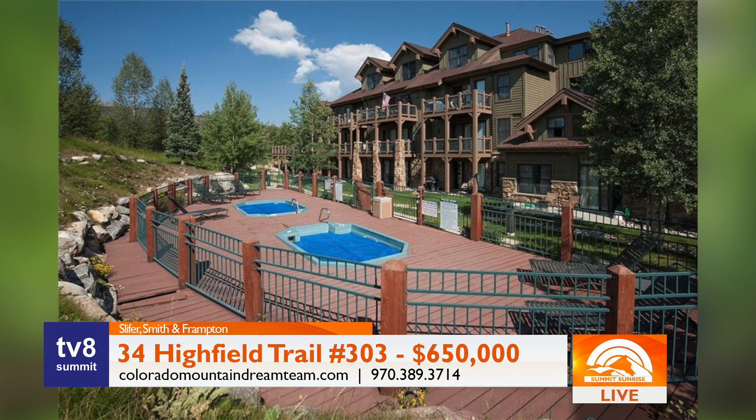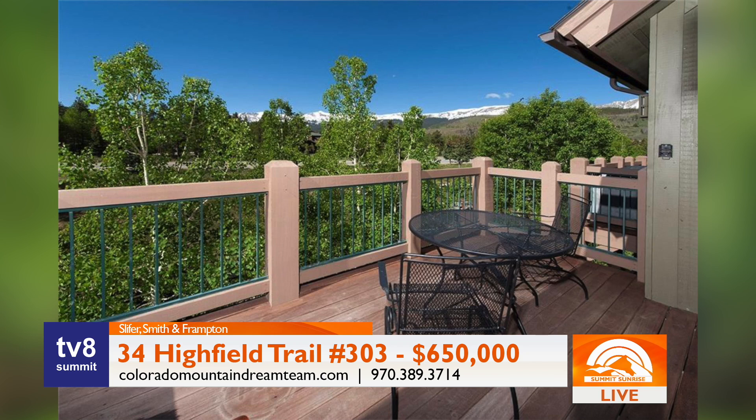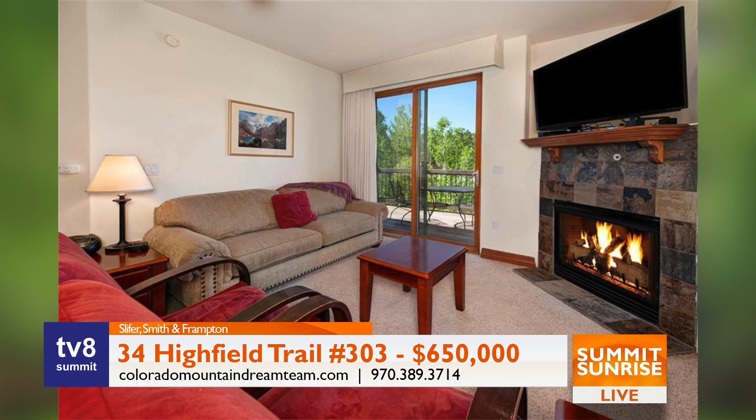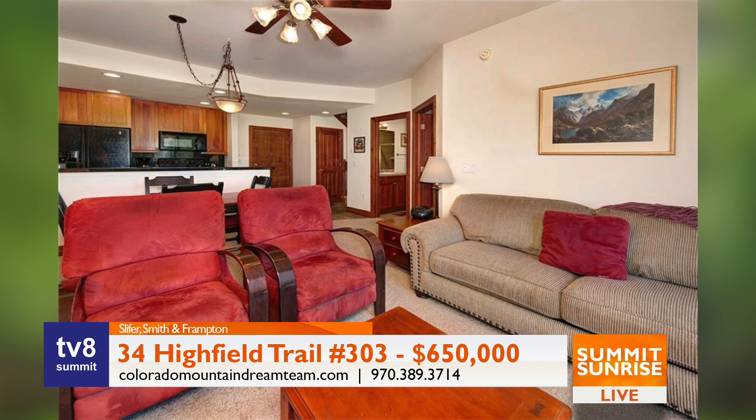And then I've got a condo in Breckenridge, 34 Highfield Trail, unit 303. It's a great two-bedroom, two-bath condo. It has a private oversized sunny deck with an owner's storage unit and breathtaking views of the Breckenridge ski resort. The low HOA fees include two hot tubs, fitness center, sauna, and ski season shuttle service is also available. It's listed for $650,000.